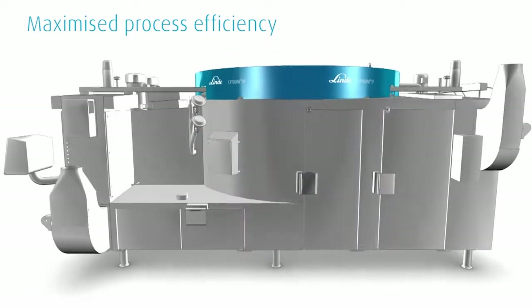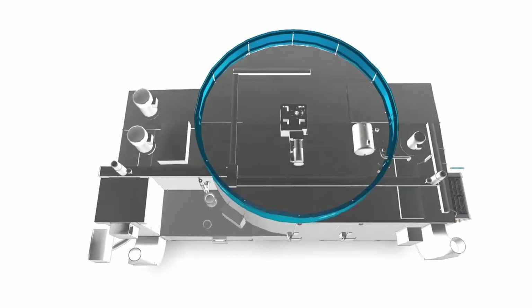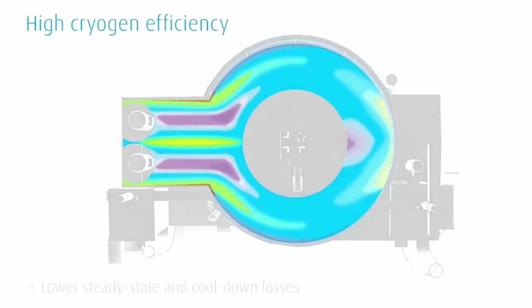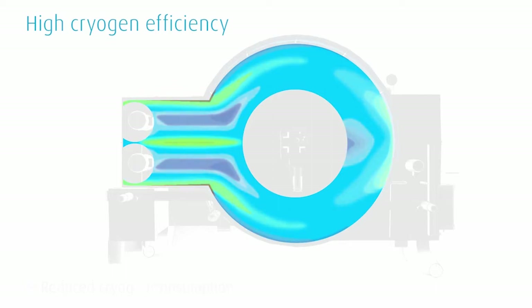The goal was to reach a high cryogen efficiency, allowing for a reduction in steady state and cool-down losses. The new technology reduces cryogen consumption and provides even airflow distribution, so that nearly 100% of the belt space is covered.